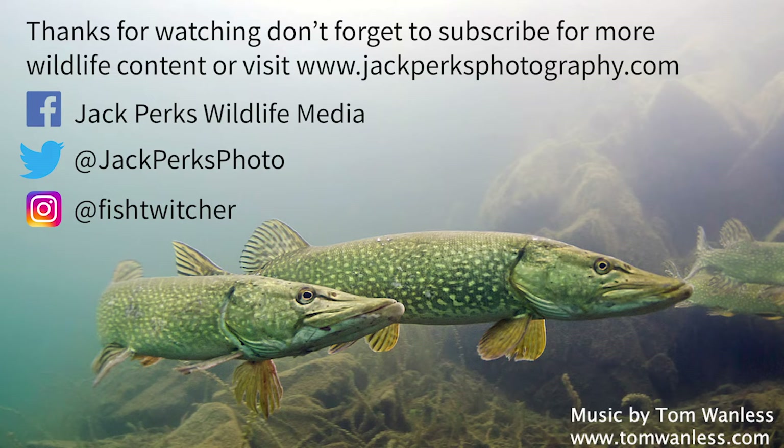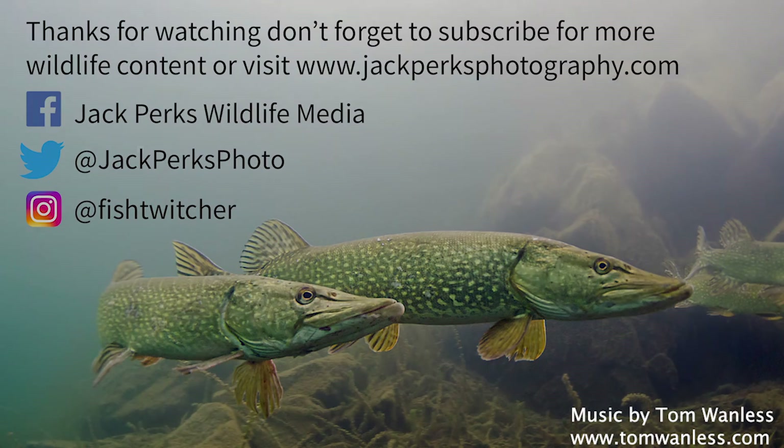Thanks for watching. Don't forget to like, share and subscribe, and why not check out our other fact files. Until next time, cheers.